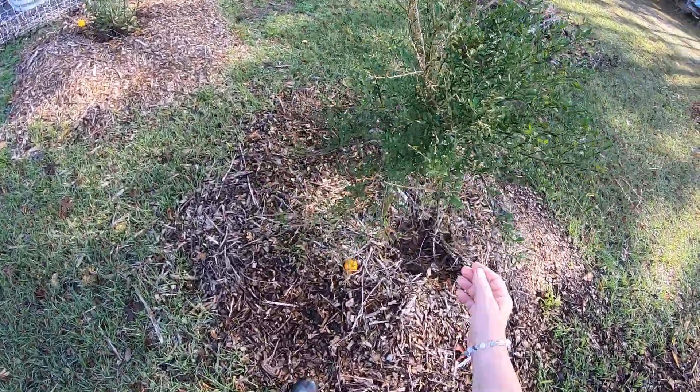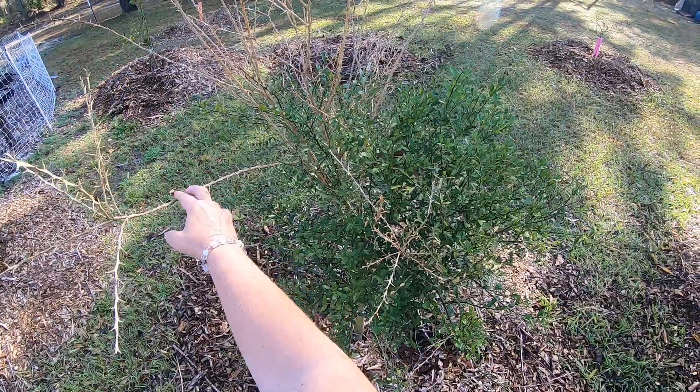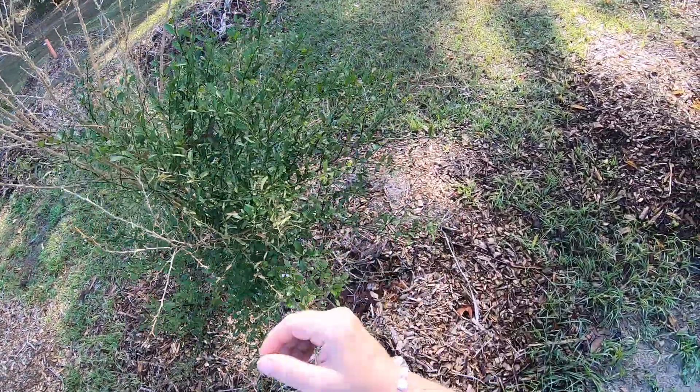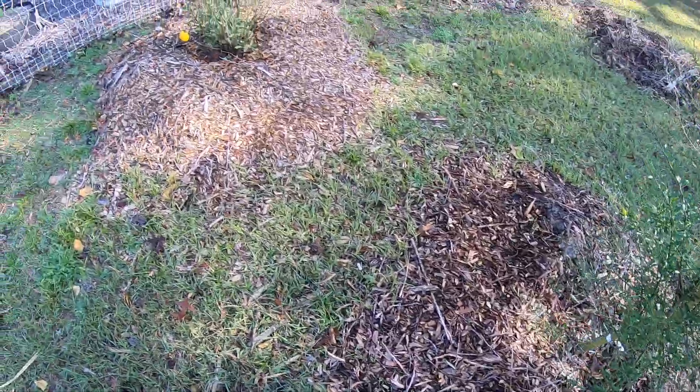This here is a finger lime — an Australian finger lime — and it did lose quite a bit of top new growth. We're going to cut that, but the rest of it looks good, so hopeful with that one also.